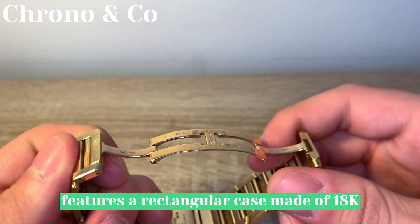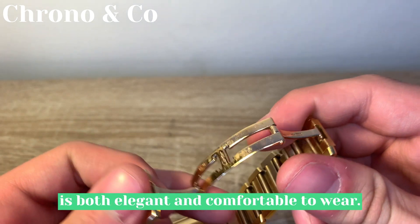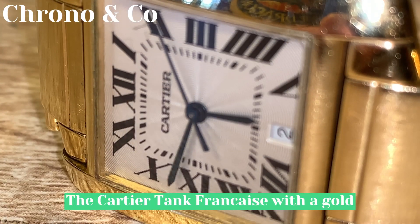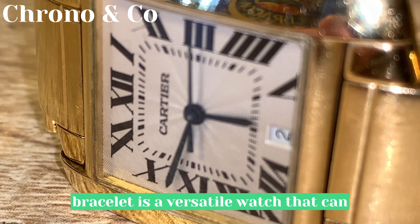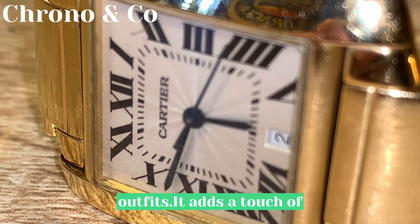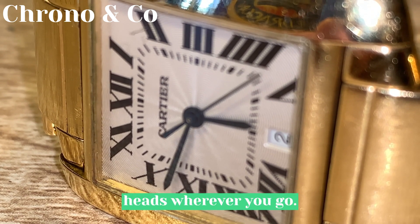It features a rectangular case made of 18k yellow gold and a matching bracelet that is both elegant and comfortable to wear. The Cartier Tank Francaise with a gold bracelet is a versatile watch that can be worn with both formal and casual outfits. It adds a touch of luxury to any look and is sure to turn heads wherever you go.